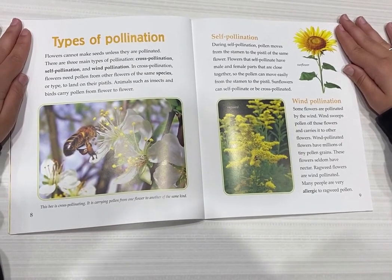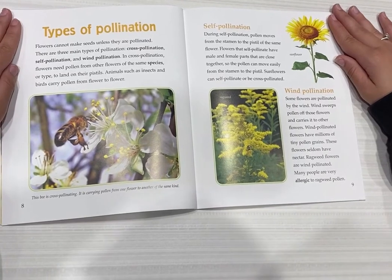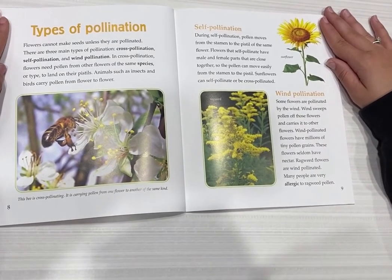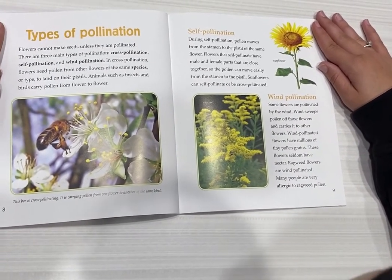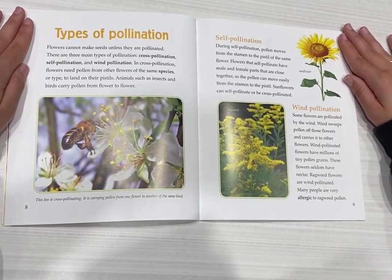In cross-pollination, flowers need pollen from other flowers of the same species or type to land on their pistils. Animals such as insects and birds carry pollen from flower to flower.